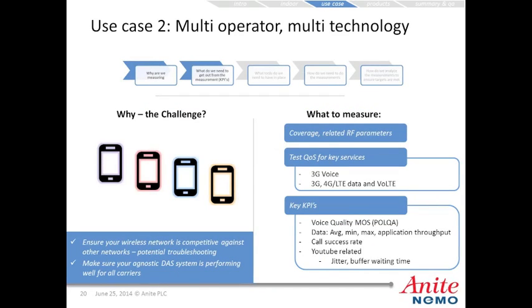For the second use case — multi-operator, multi-technology — the challenge is to ensure your wireless network is competitive against other networks and identify potential troubleshooting needs, and to make sure an agnostic DAS system is performing well for all carriers. We measure coverage, RF parameters, quality of service for 3G voice, 3G/4G LTE data, and VoLTE. Key KPIs include voice quality using POLQA, average/min/max application throughput, call success rates, and for YouTube: jitter and buffering wait times.